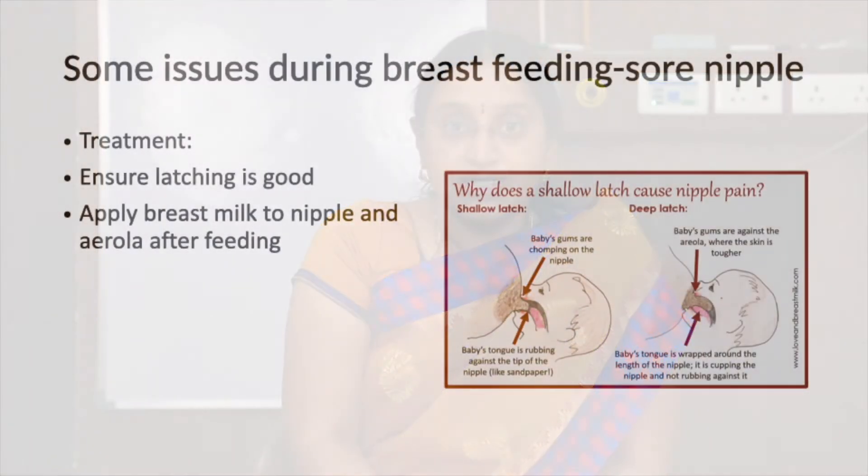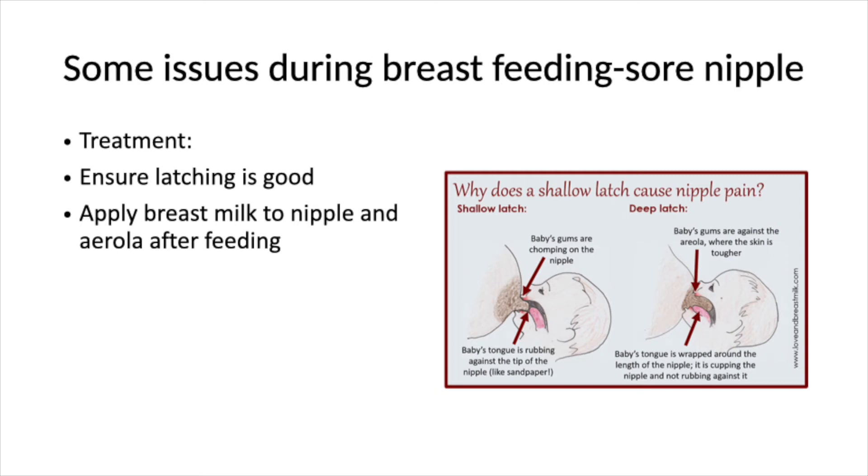So if the mother has a sore nipple, what is the treatment? The best treatment is first to make the latching position normal. Once the latching becomes normal, this pain goes away automatically. Apart from that, there are ointments that can be applied on the nipple when the mother is having a severe sore nipple, but it has to be cleaned before the mother starts breastfeeding. The mother can also apply the last part of the breast milk on the nipple to help it heal.